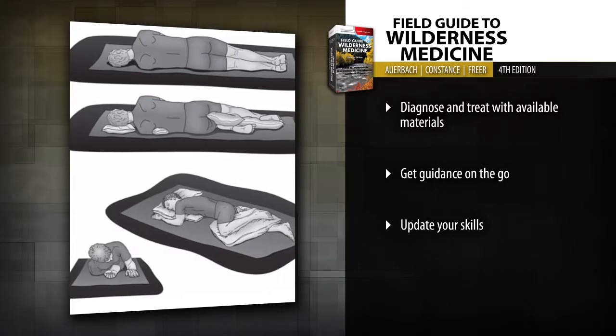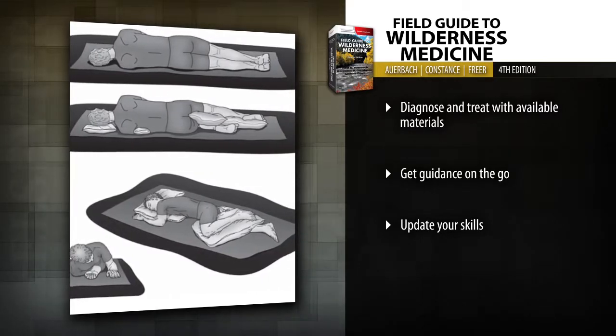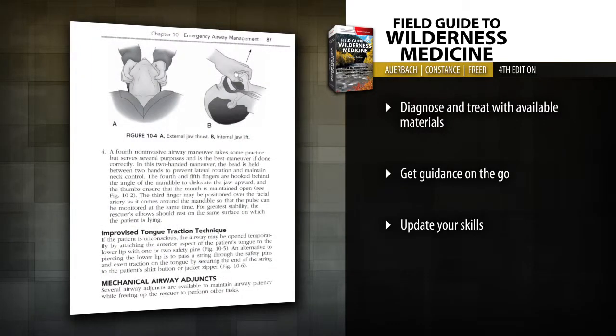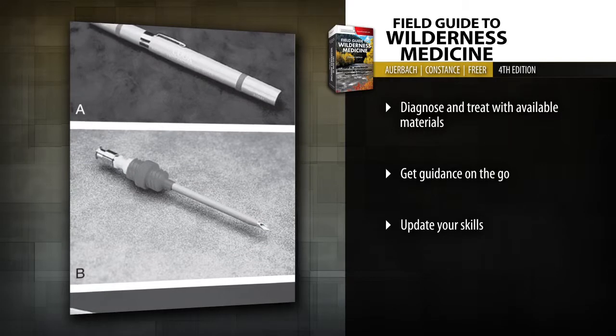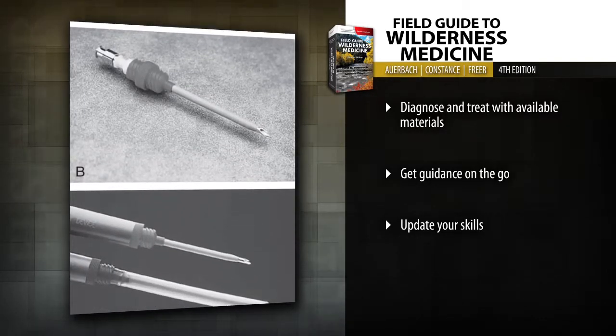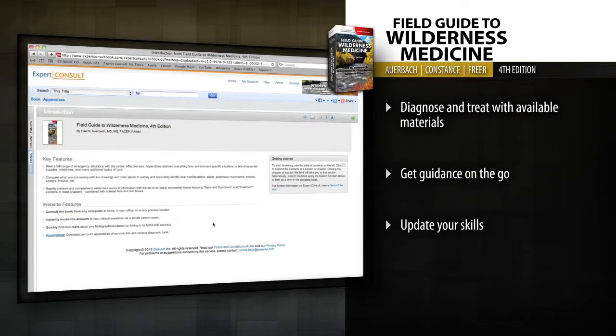Get the skills you need now with new chapters on foot problems and care, global humanitarian relief and disaster medicine, high-altitude medicine, and lists to prepare a variety of survival kits for different settings and patient populations.